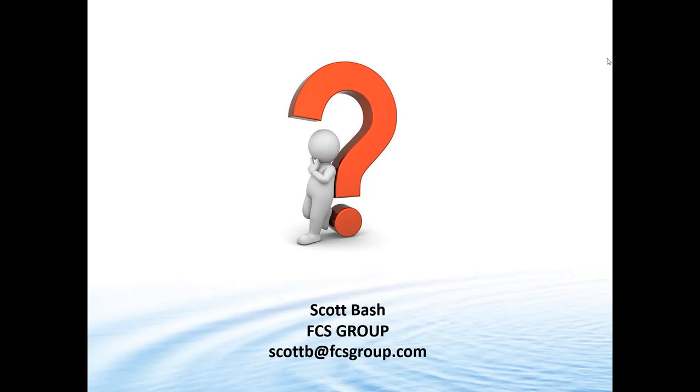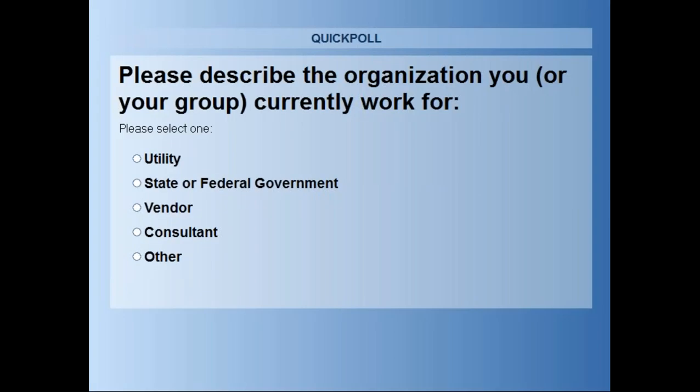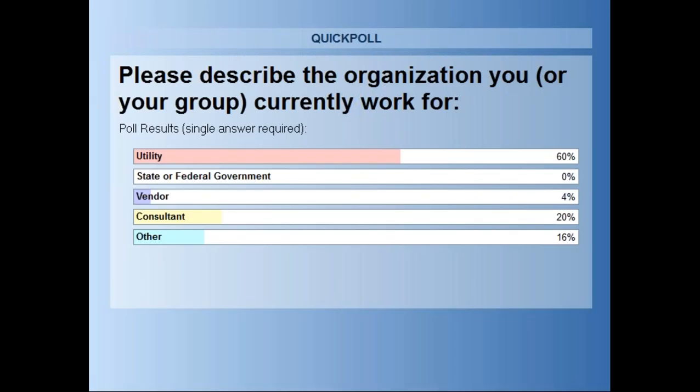That's about all the time we have for Scott's presentation, so we're going to move to the second poll question. The second poll question is: please describe the organization you or your group currently work for. The majority are coming from utilities today, with a few consultants and a few in other categories.